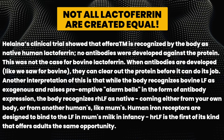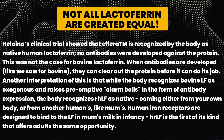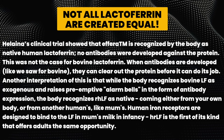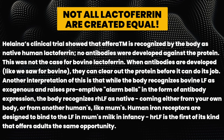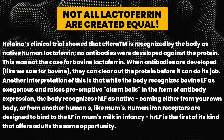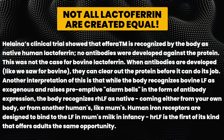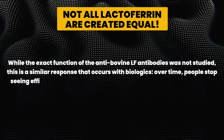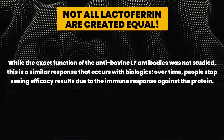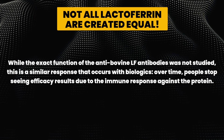When antibodies develop, they can clear out a protein before it can do its job. The body recognizes bovine lactoferrin as exogenous and raises preemptive alarm bells in the form of antibody expression, whereas it recognizes recombinant human lactoferrin as native. Human iron receptors are designed to bind to lactoferrin from human milk in infancy — rHLF is the first form that offers adults the same opportunity. This is similar to what occurs with biologics, where people stop seeing efficacy due to immune responses against the protein.